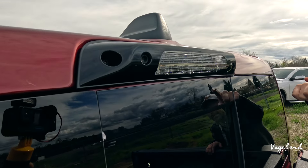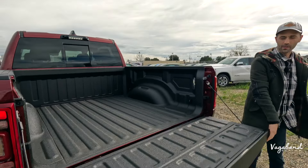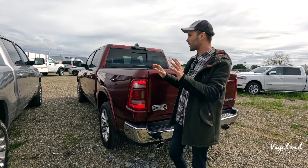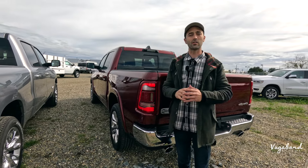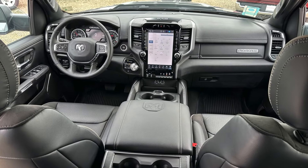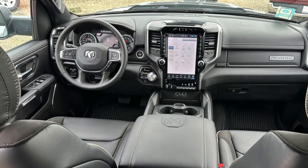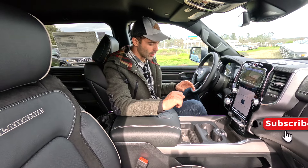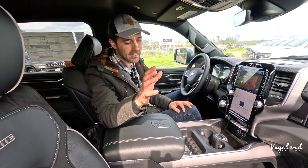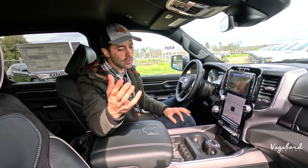Now that we're pretty much done talking about differences in specs, exteriors, and beds, let's go ahead and show you guys my favorite part — the interiors. In the Laramie interior, this does have the sport design package, which comes with blacked-out interior trims here and there. Right off the bat, the differences from Laramie to Limited Longhorn — and there are going to be quite a few.